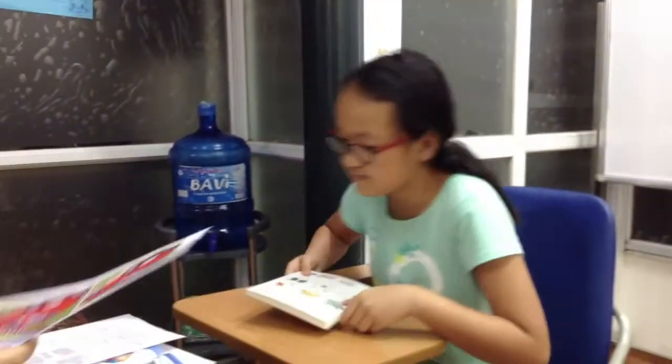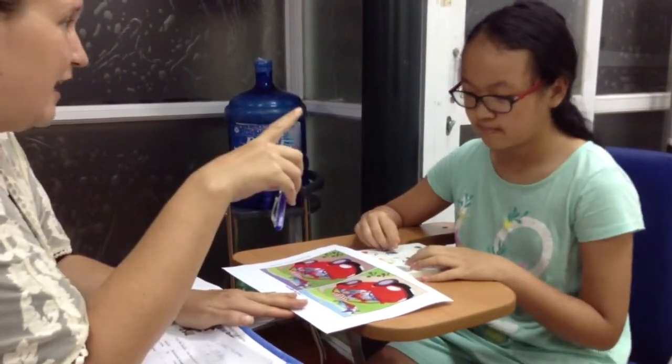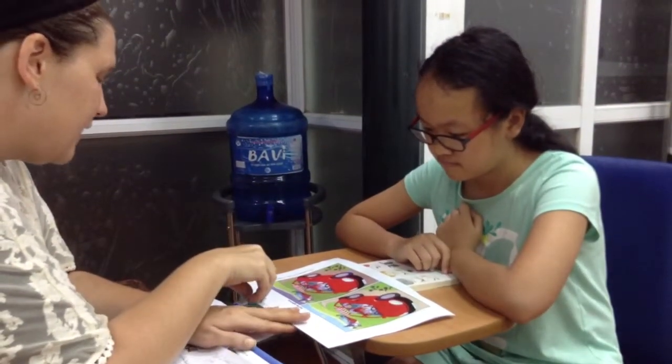You can sit down. Alright, so I'm going to ask you some questions about these two pictures. They are almost the same, but have some differences. This one is a sunny day. This one is rainy.